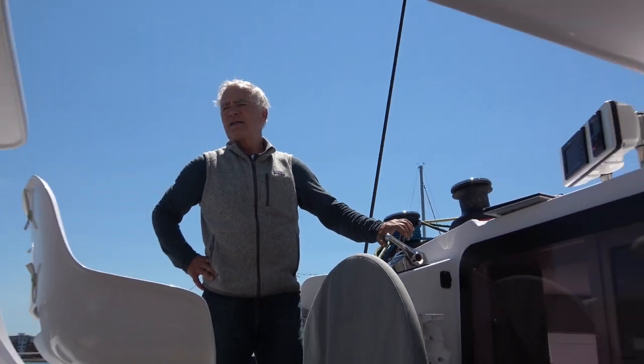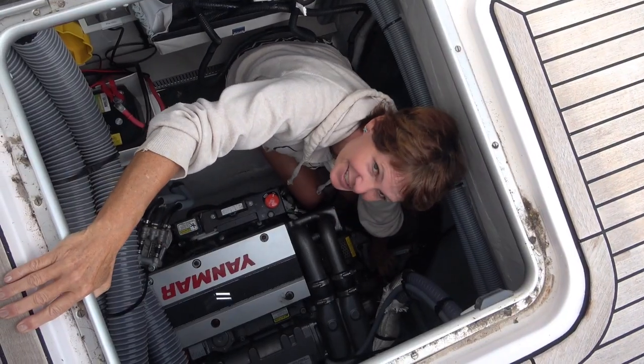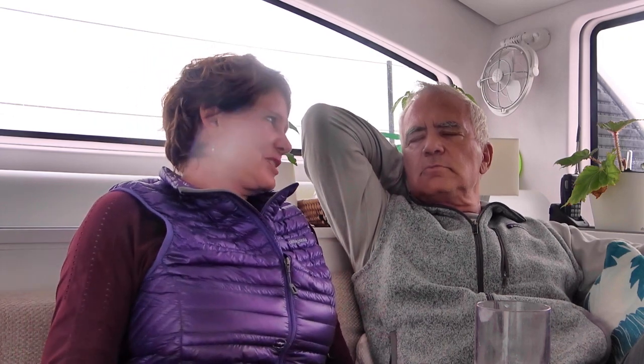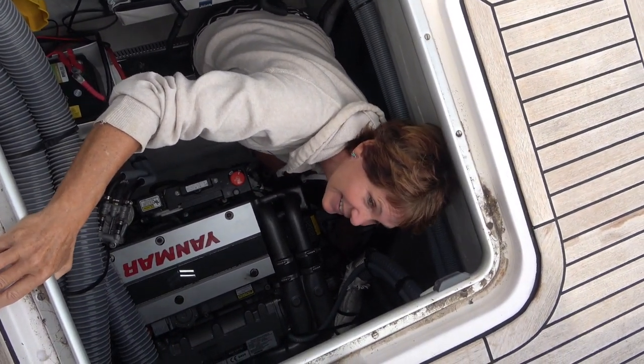Then the second issue we had had to do with the reversing — meaning the transmission wouldn't work. So I had to go in the engine room with earphones on, and when we came into a dock, someone would say 'forward' and I'd put it in forward, neutral, reverse. It's noisy down there, it wasn't very fun. You did a good job.